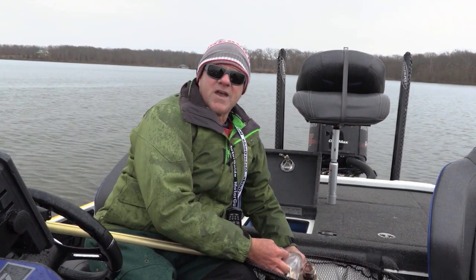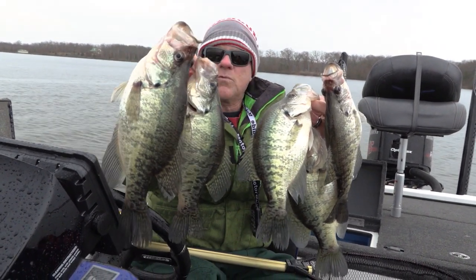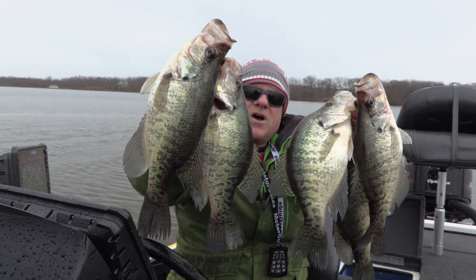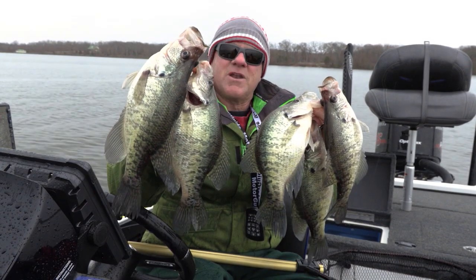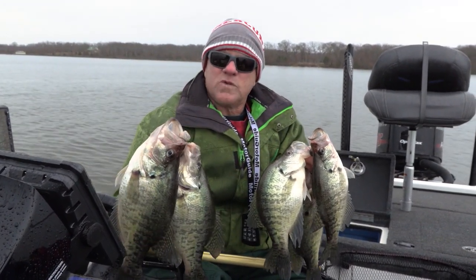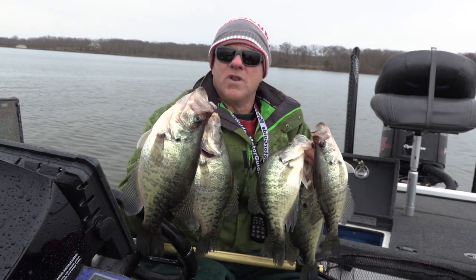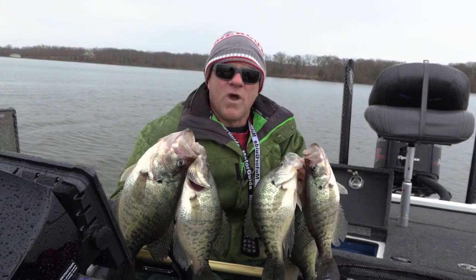We've got a thunderstorm building up over the horizon and we're about to get out of here. We've been able to catch some really nice crappie here on Lake Fork today. That one right there is a real pig of a crappie — a big one anywhere in the country. These open water techniques work in both deep and shallow water. I've done this at Lake Weiss, Guntersville, Sam Rayburn, and Toledo Bend. These same techniques work in the springtime on the pre-spawn and post-spawn. The only tip: don't try this around trees, brush, or stumps — stay in open water.